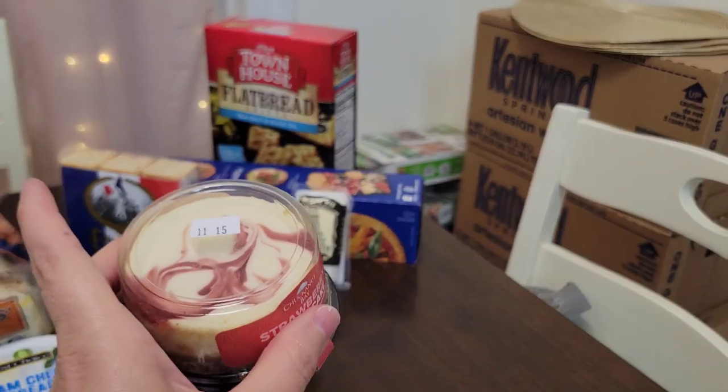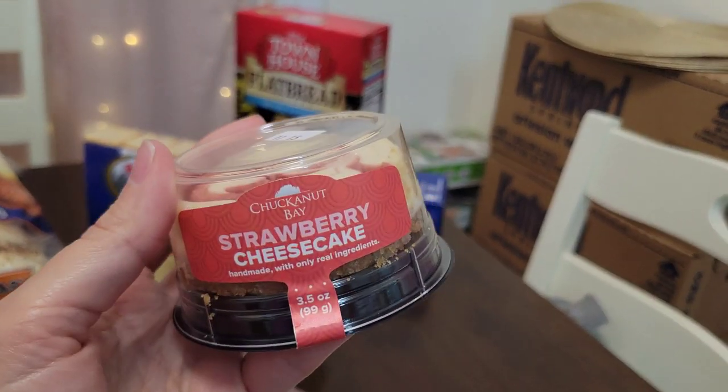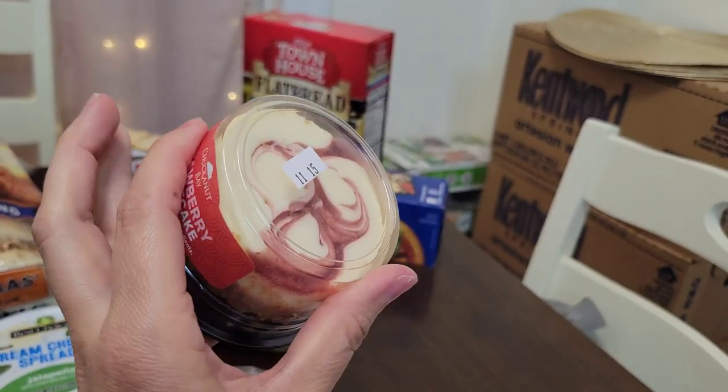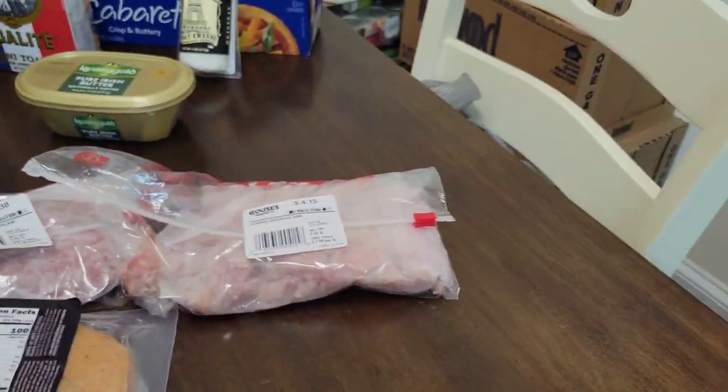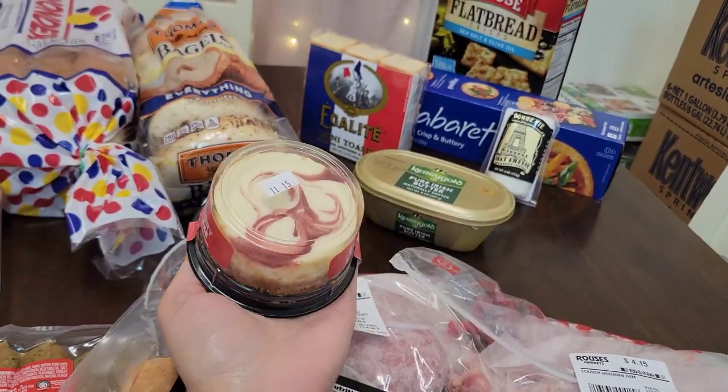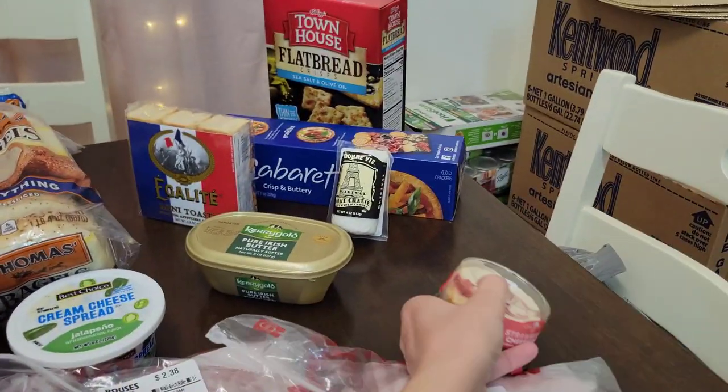I bought this to put on my charcuterie board — it's just a very tiny small strawberry cheesecake. Look compared to my hand, look how small it is — it's rolling away, but look how small and so cute. So I'm gonna put that on my charcuterie board.